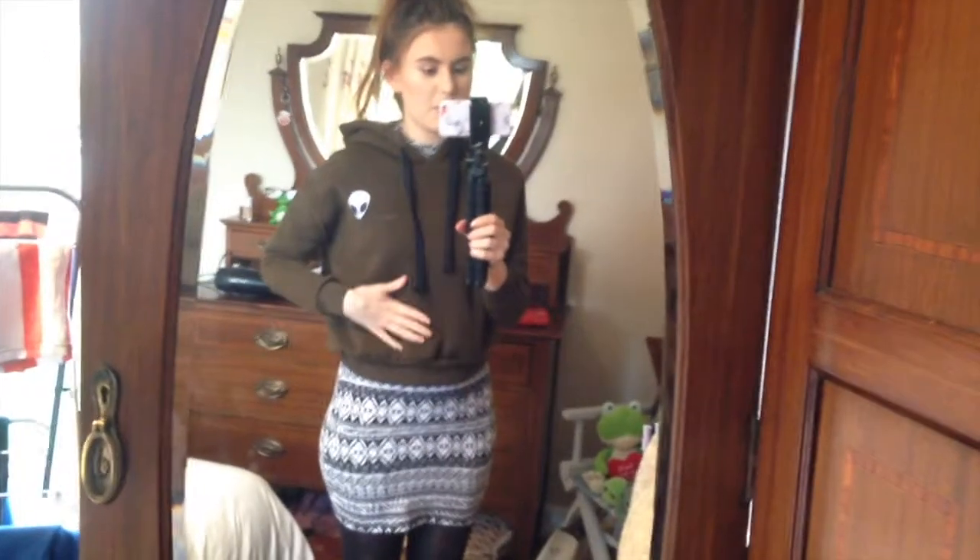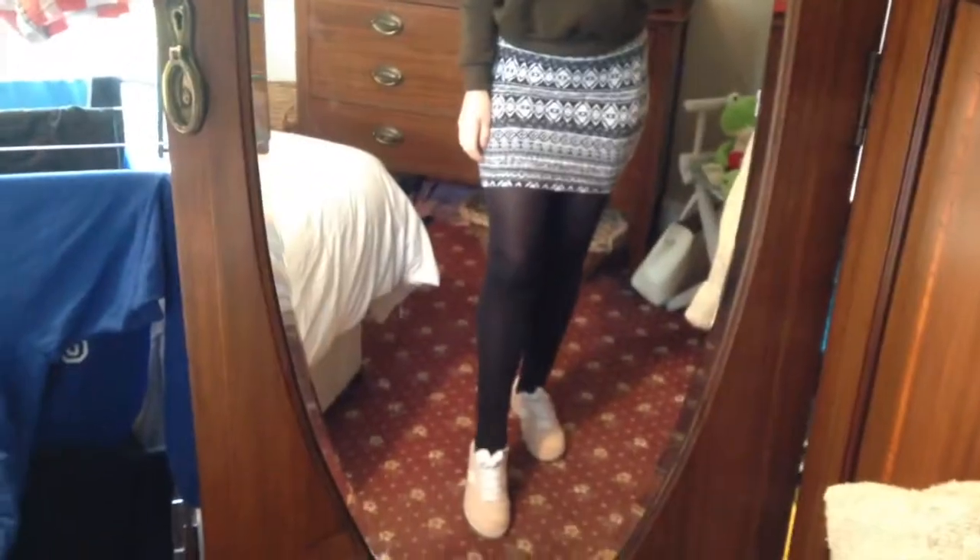I've got this hoodie from Romwe, then I've got this dress which was originally from Primark like years and years ago, and then these shoes which are also from Primark which I wore yesterday, and that is everything for today.